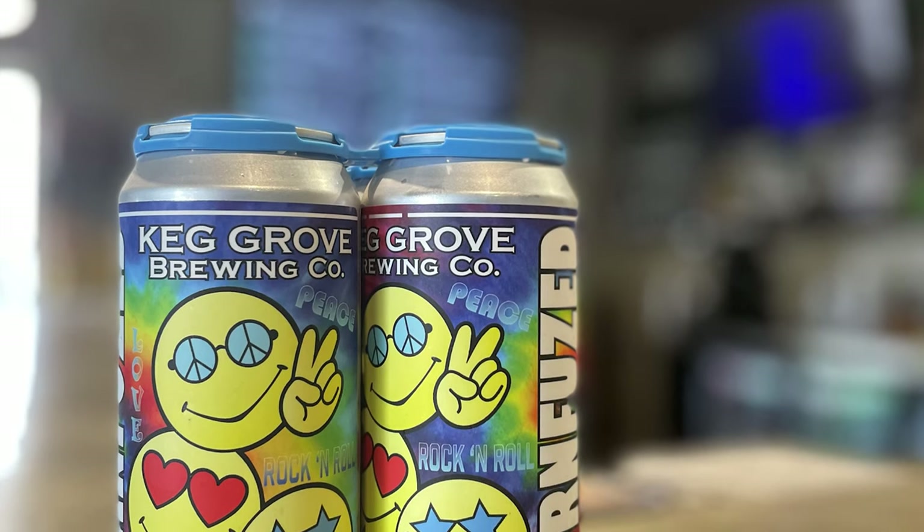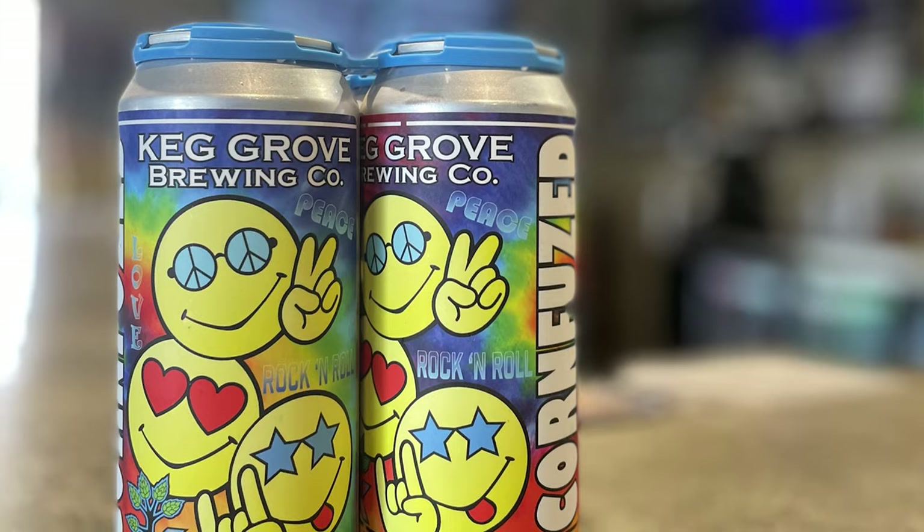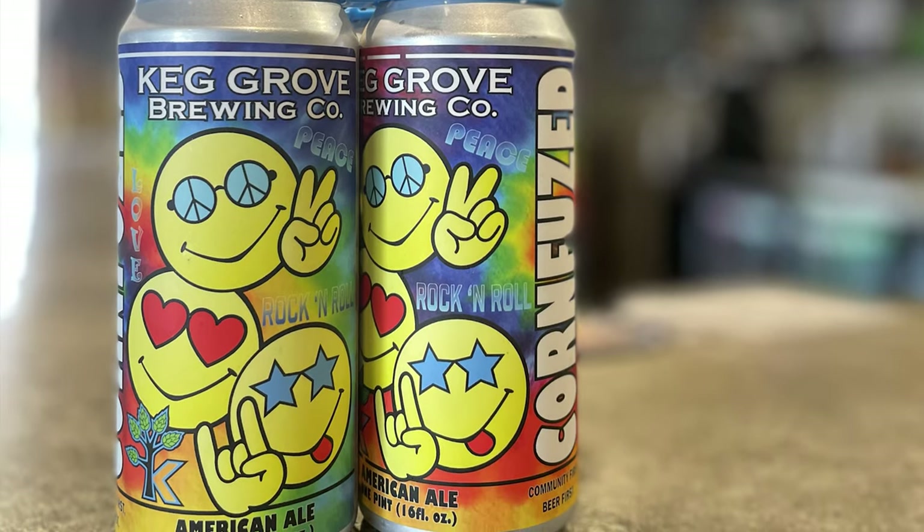The first one was Corn Fused. It's about 45 percent corn and 55 percent barley — a rather high amount of corn — and we brewed it up and we loved it. It was a little more crisp, a little more americana if you will. So we really loved that beer and we brewed it every summer.